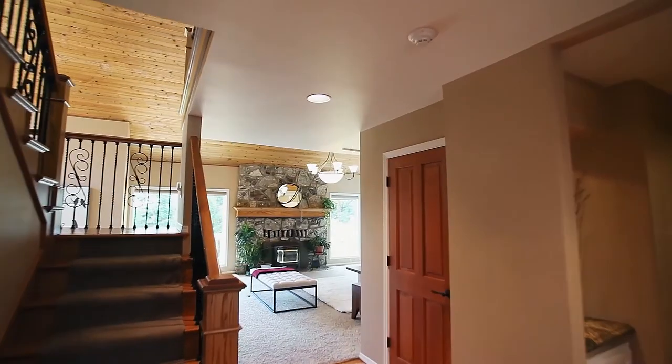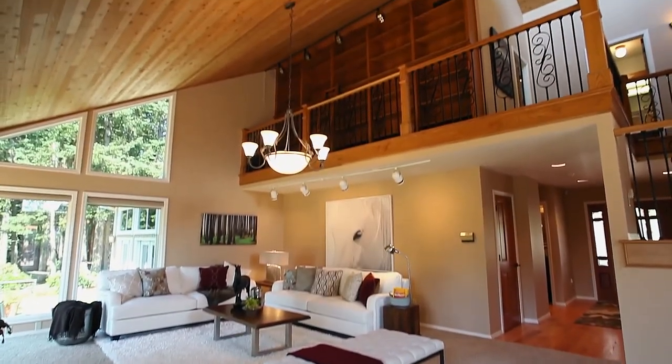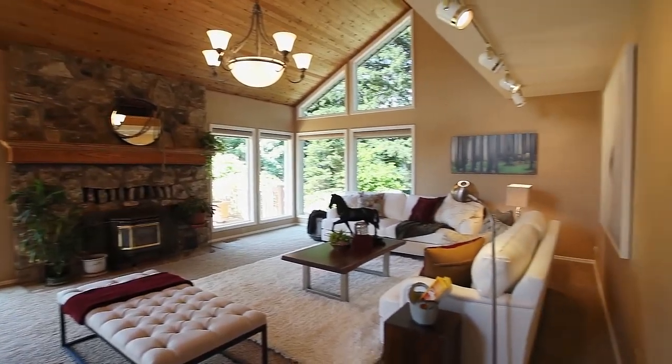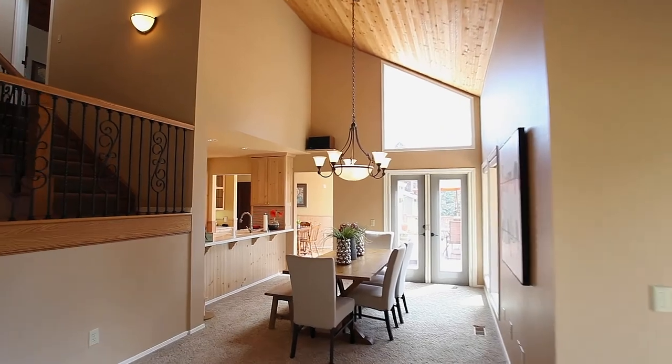Heading inside, you'll discover an inviting interior with vaulted ceilings and walls of windows. The open concept floor plan is perfect for entertaining.